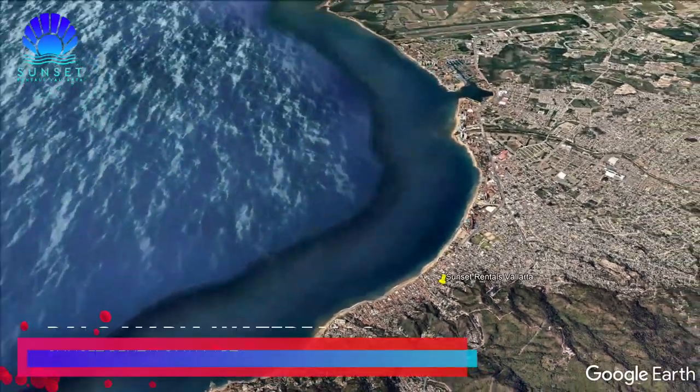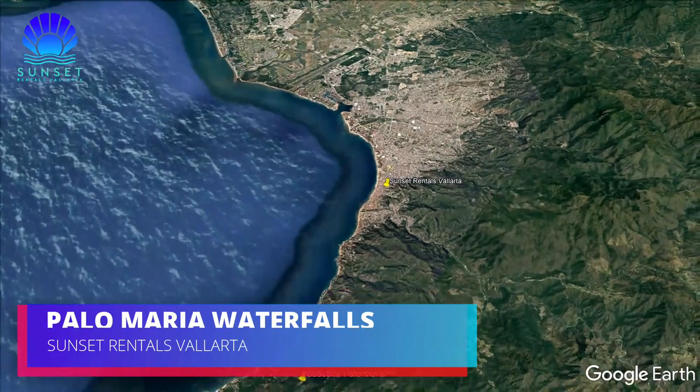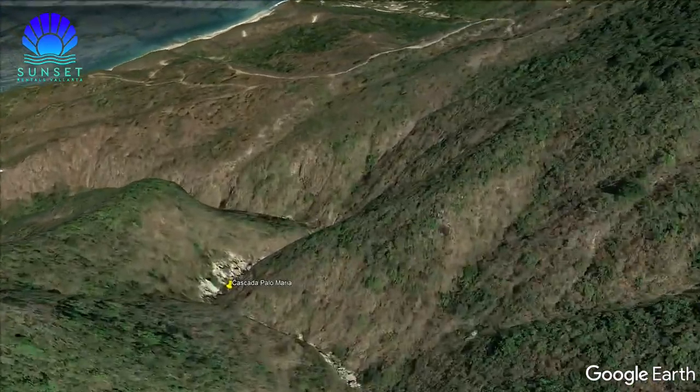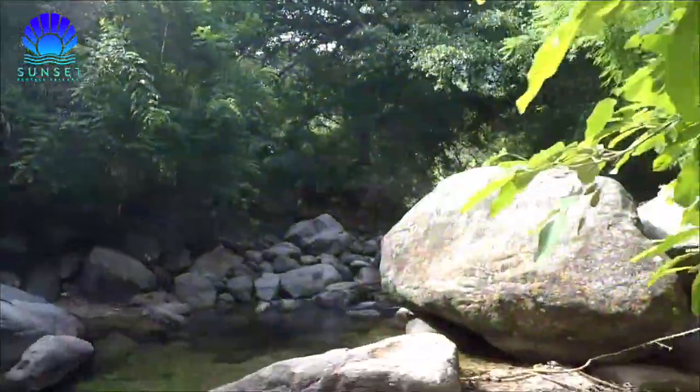Polo Maria Waterfalls. If you like to explore, you must visit the waterfalls of the Polo Maria River. They are on the outskirts of Puerto Vallarta, close to the hotel Garza Blanca. To get there, you can take a bus or an Uber — it is a trip of about 20 minutes to the beginning of the trail.